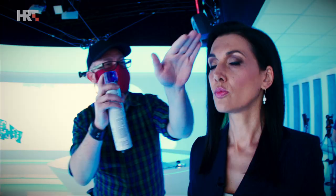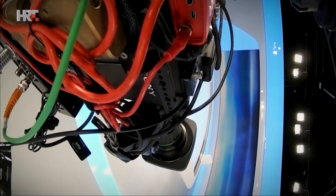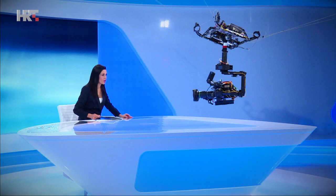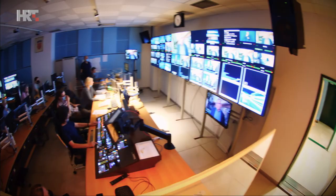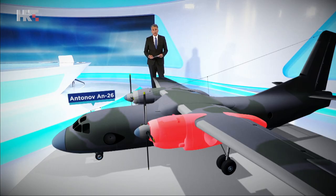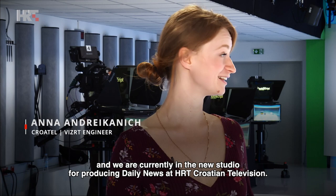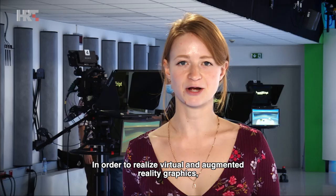Let's get started. My name is Ana Andrejkanić and we are now in the new daily studio on HRT. To create virtual and augmented reality graphics, we use the VZRT tool.